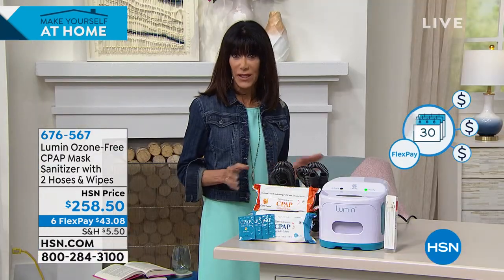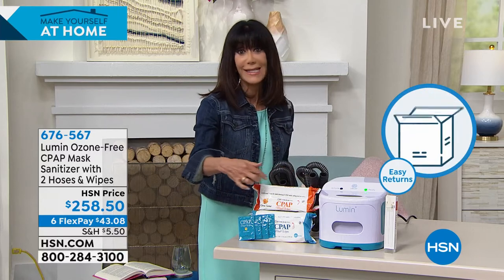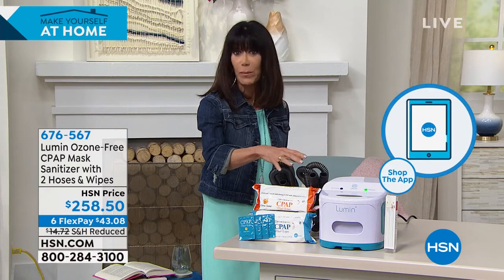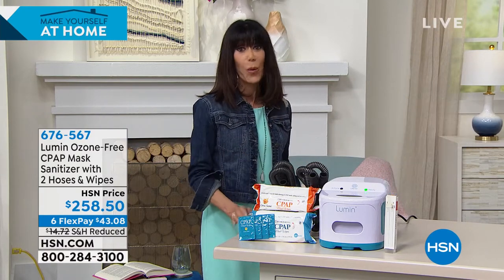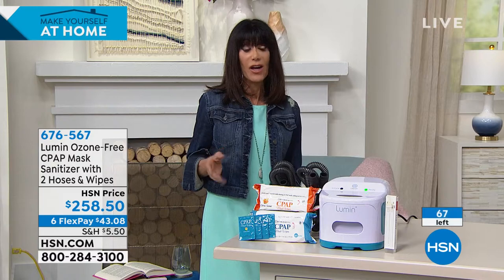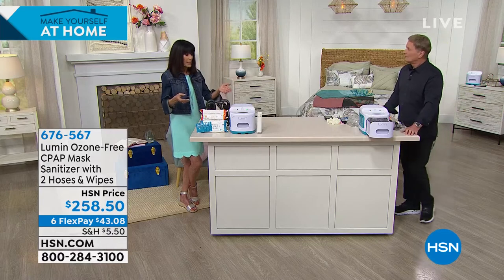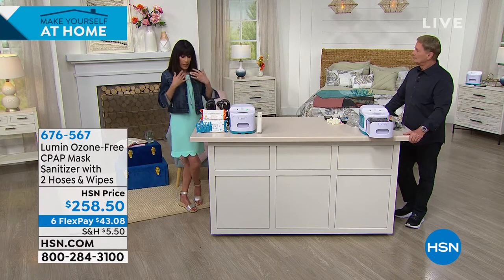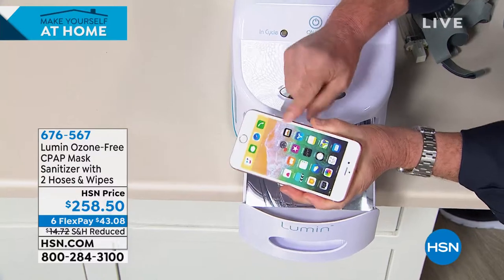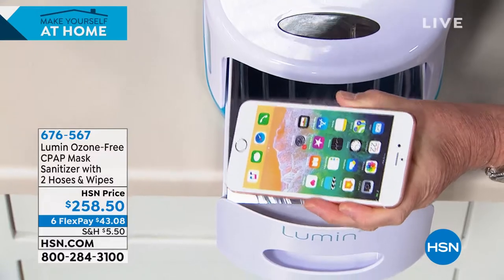Six flex pay makes it about $43 and change. Very limited quantity — you also get 160 wipes plus all the tubes — everything you need in one purchase. We have no idea when this is going to be back. There are 67 left — it will sell out. Alice has one at her desk. Can I put my iPhone or iPad in? Yes — you know how many germs get on your phone every day. I sanitize mine at least four times a day.